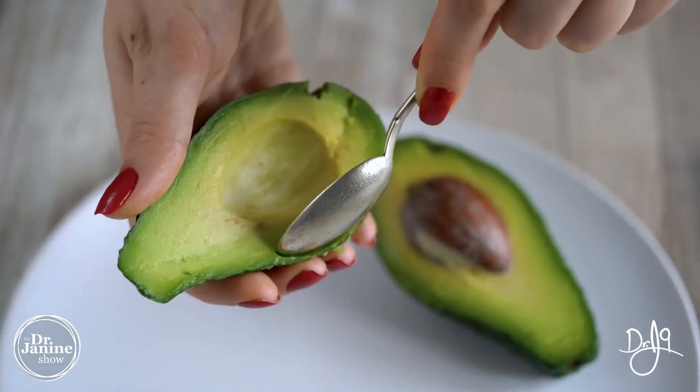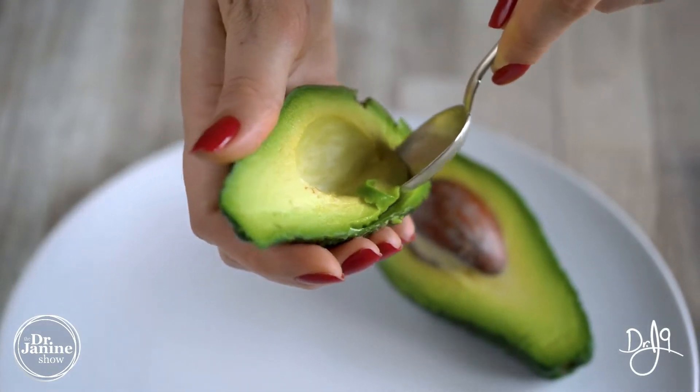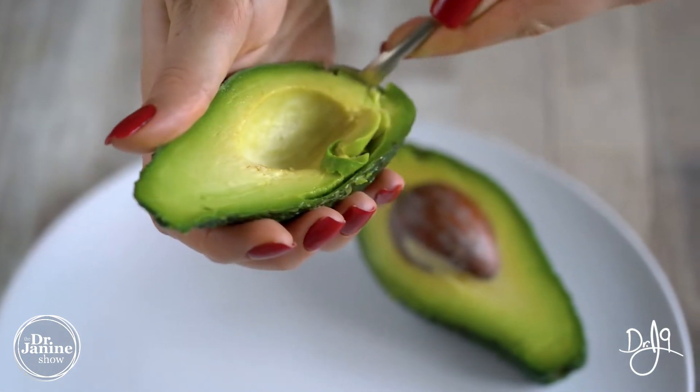One of my favorites is avocado. Avocados contain digestive enzymes to break down fats, which is interesting because they are a fat-containing fruit. This enzyme is lipase, so it helps to digest those fat molecules into smaller particles such as fatty acids and the glycerol backbone.